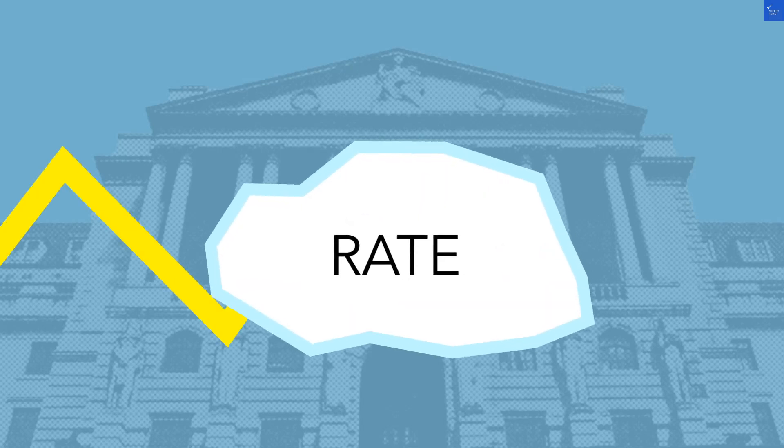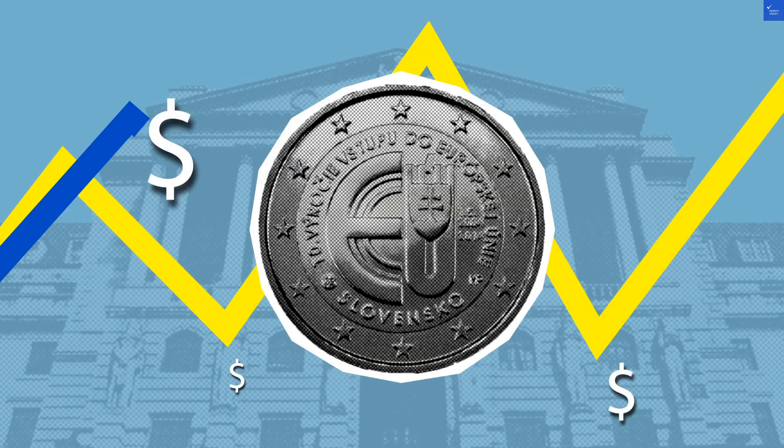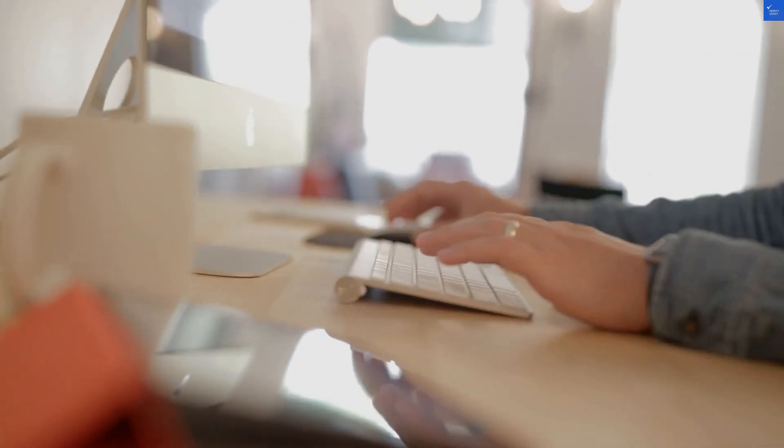Welcome back to VerifyGiant, your go-to source for helping you shop online safely. Today, we're diving into the murky waters of fxstellar.com. Is it legit or just another scam waiting to happen? Let's find out.